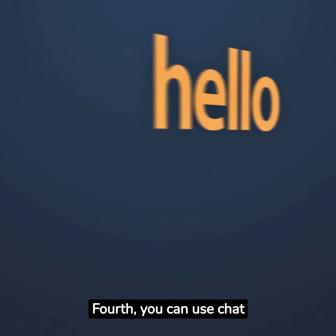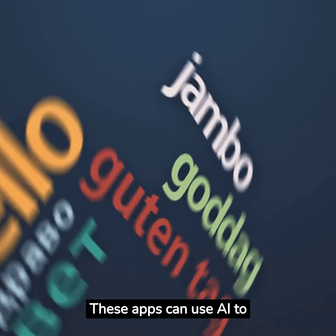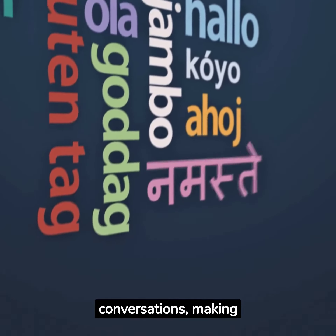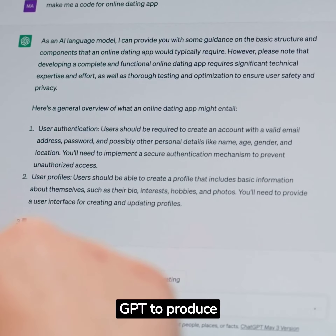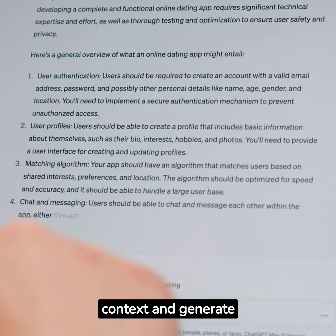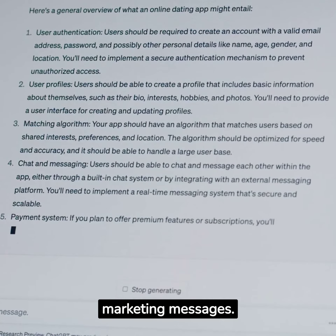Fourth, you can use ChatGPT to design language learning apps. These apps can use AI to create interactive conversations, making language learning more engaging. Fifth, you can use ChatGPT to produce marketing copy. With its ability to understand context and generate human-like text, it can help you craft compelling marketing messages.